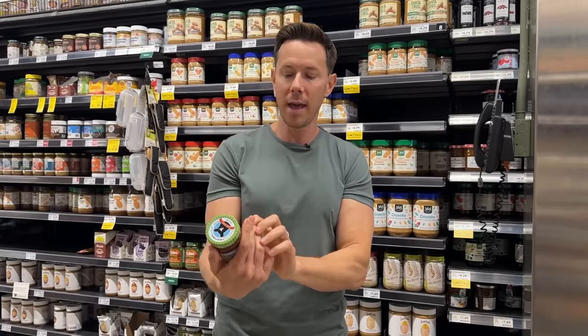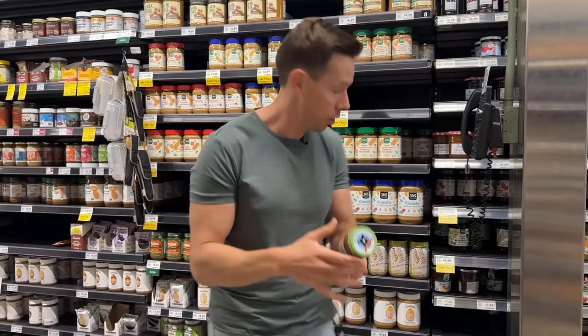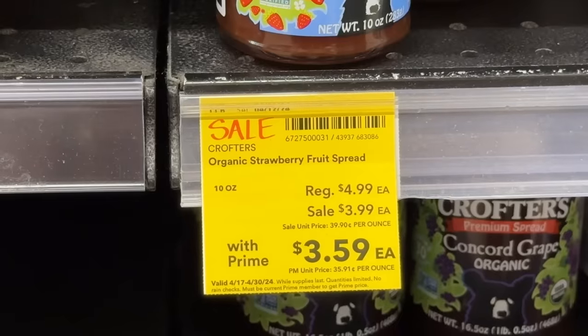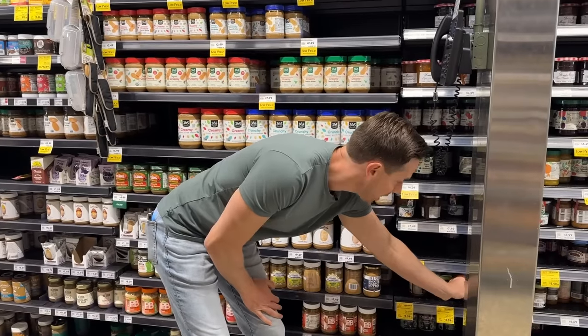You only have five grams per serving and it's organic fruit. Most others have non-organic fruit with a ton of cane sugar. Normal price is $4.99 and it's $3.59 right now on sale.